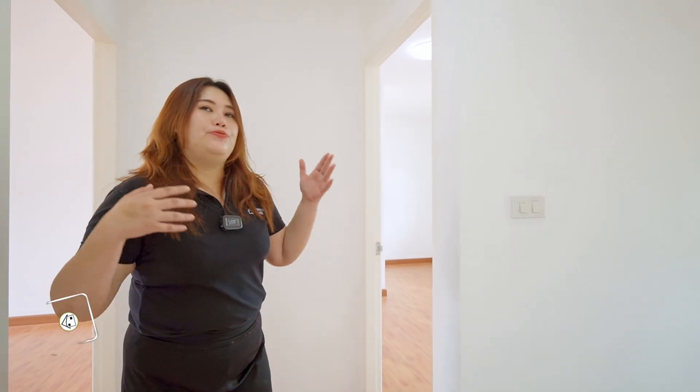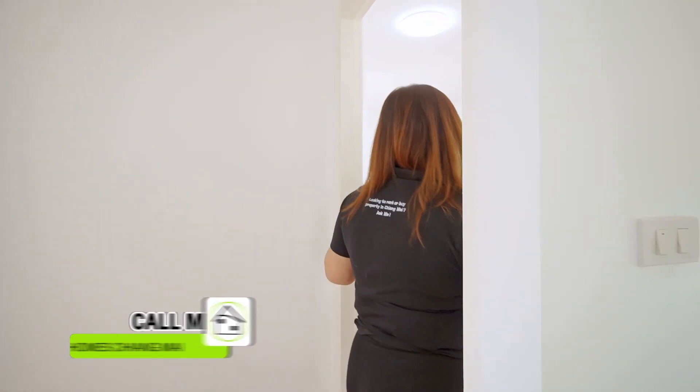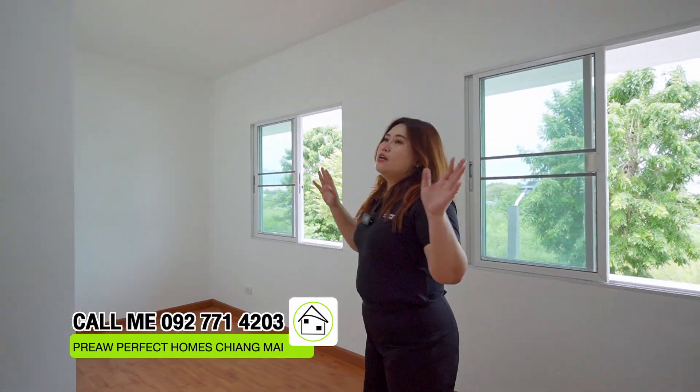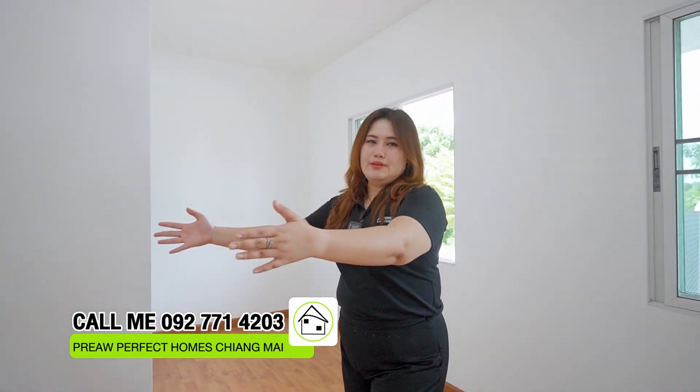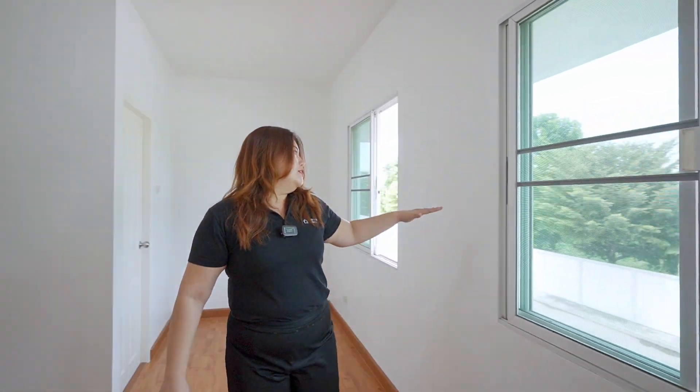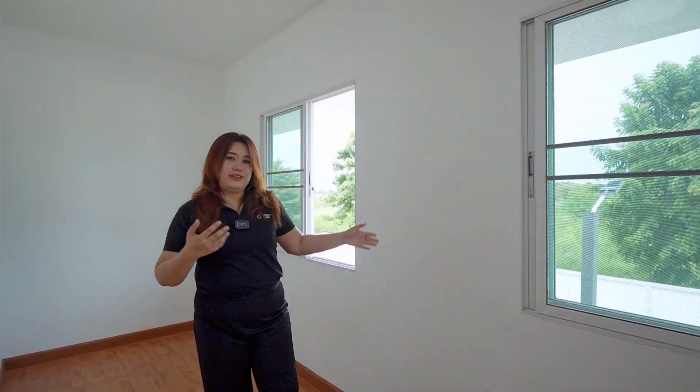Now let's go upstairs. I would like to show you the first bedroom on the second floor. For this room, you can put a queen bed or king bed here, a television in this area, and a makeup table as well.